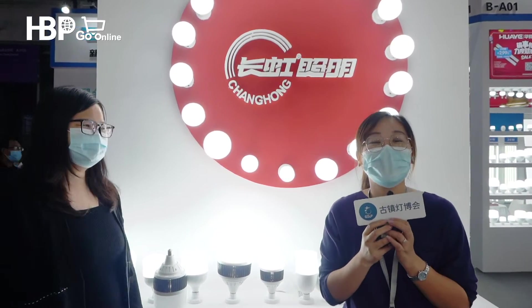If you want to get more information about Changhong Lighting, please click Dingo.com.